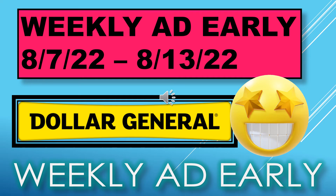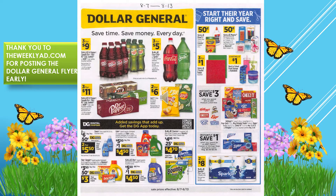Welcome back to Simple Deals, Halls and Coupons. Today we have the Dollar General weekly ad early, running from August 7th through August 13th.